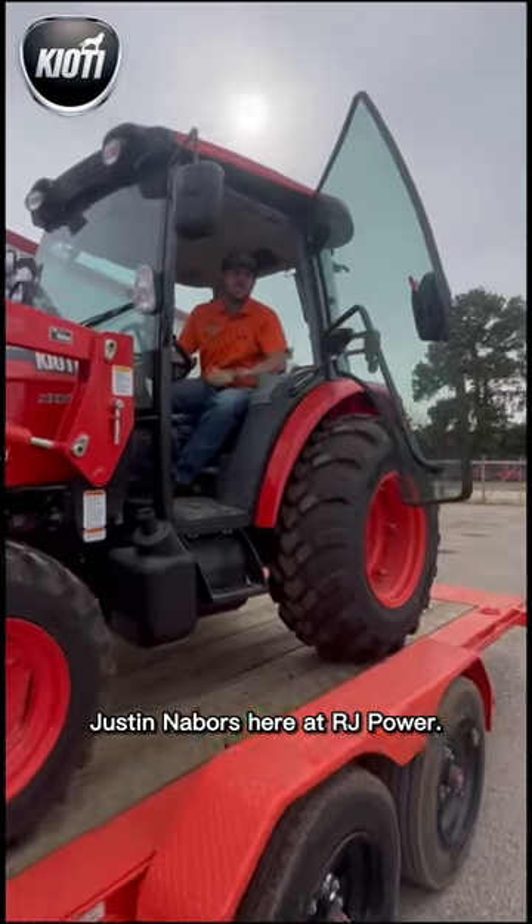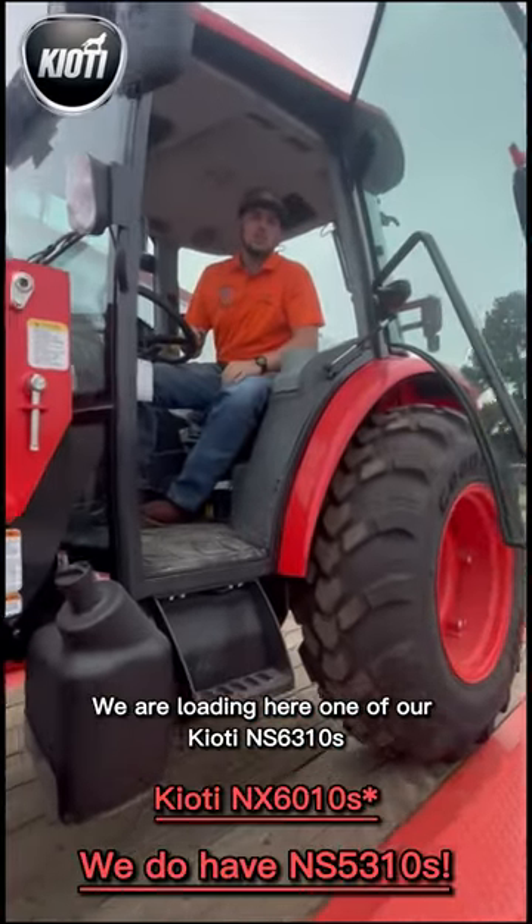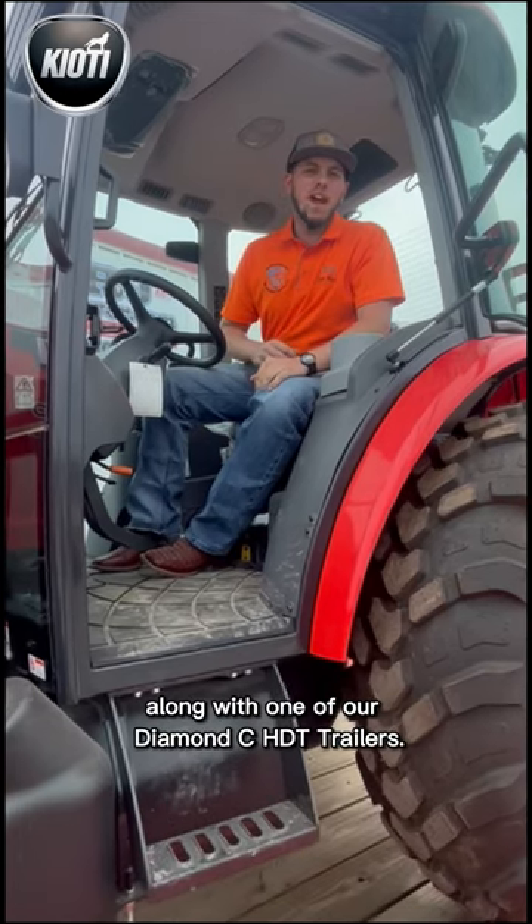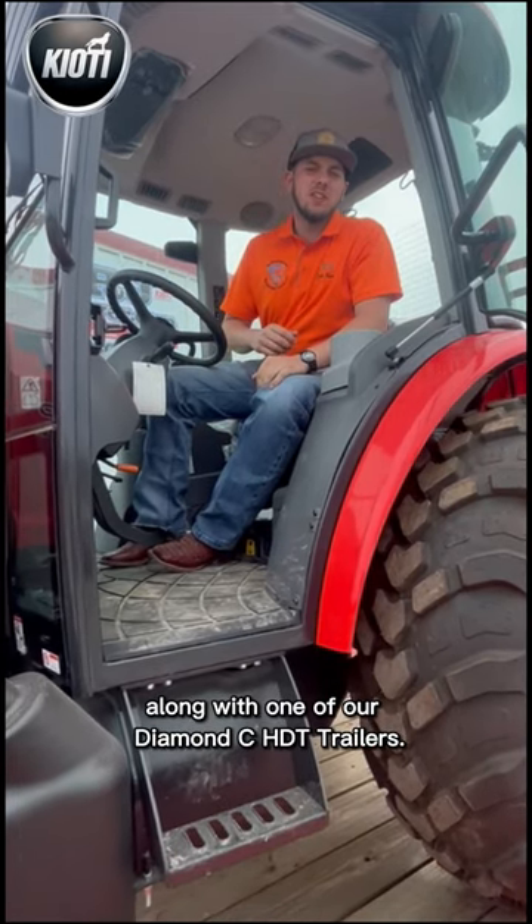Welcome back everybody, Justin Neighbors here at RJ Power. We are loading here one of our Coyote NS 6310s along with one of our Diamond Seated HGT trailers.